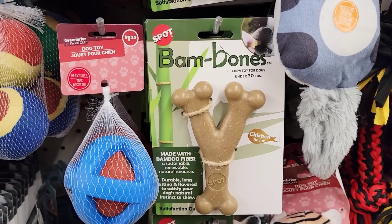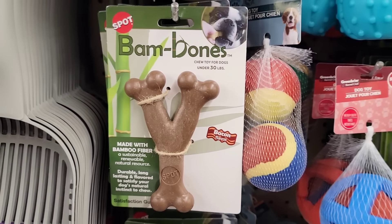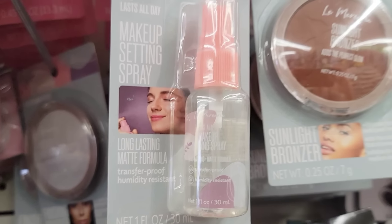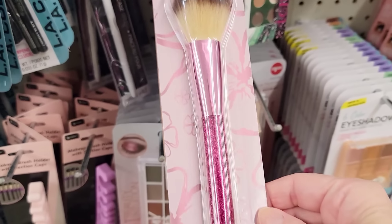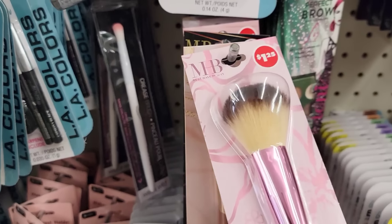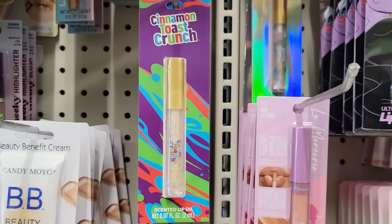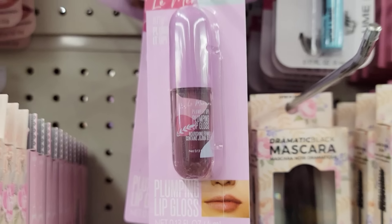I found another flavor of the Bam Bones in Bacon — my dogs love those bones. Here's a 0.07-ounce bottle of the Makeup Setting Spray, long lasting. I found a couple more fancy makeup brushes in a couple of different colors. And here's Cinnamon Toast Crunch Scented Lip Oil, and a 0.13-ounce plumping lip gloss.